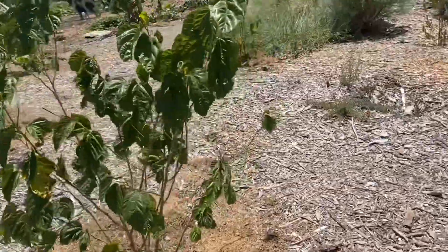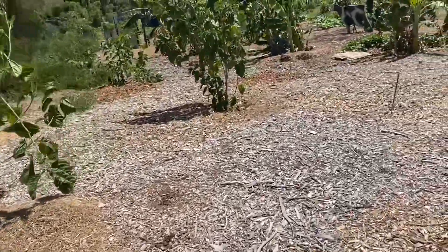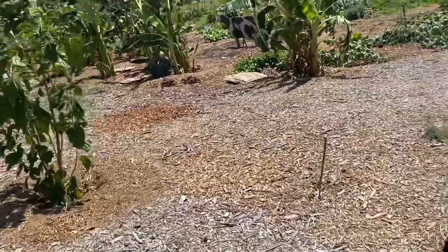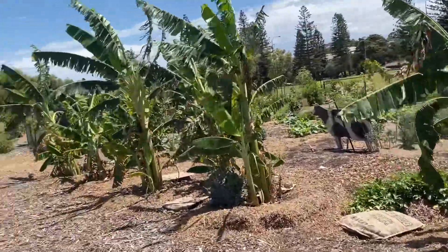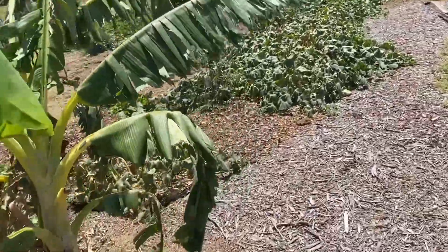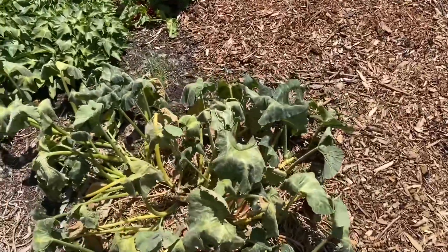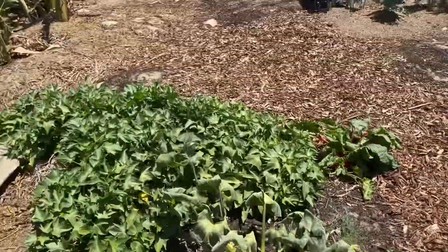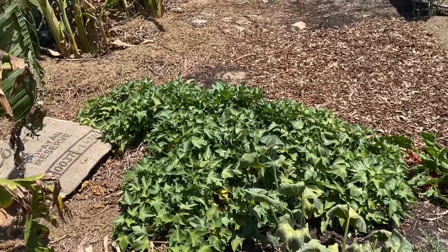A lot of mulberry, and then lots of bananas. This is also pumpkin as well, and that might be sweet potato, I believe.